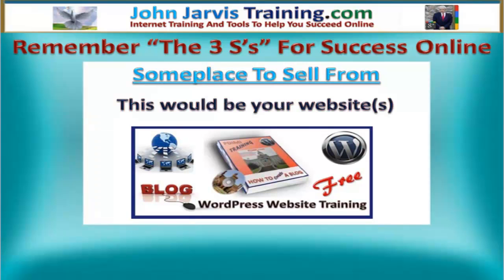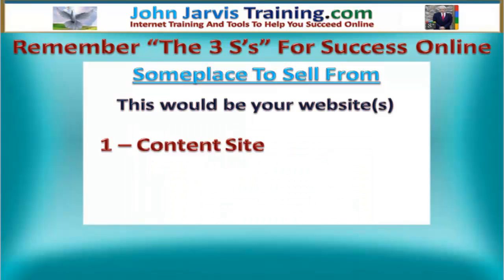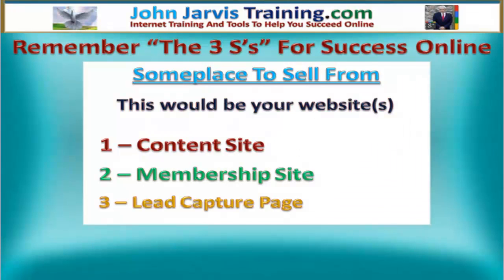Someplace to sell things from would be your websites. I say websites because you need three kinds: a content site, a membership site — people with membership sites make more money than anyone else online — and a lead capture page. Out of these three, the most important is your lead capture page, no doubt.